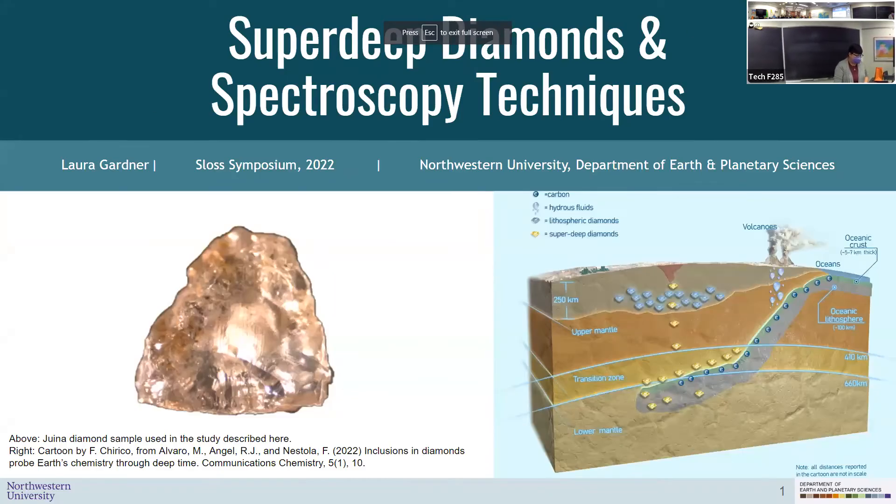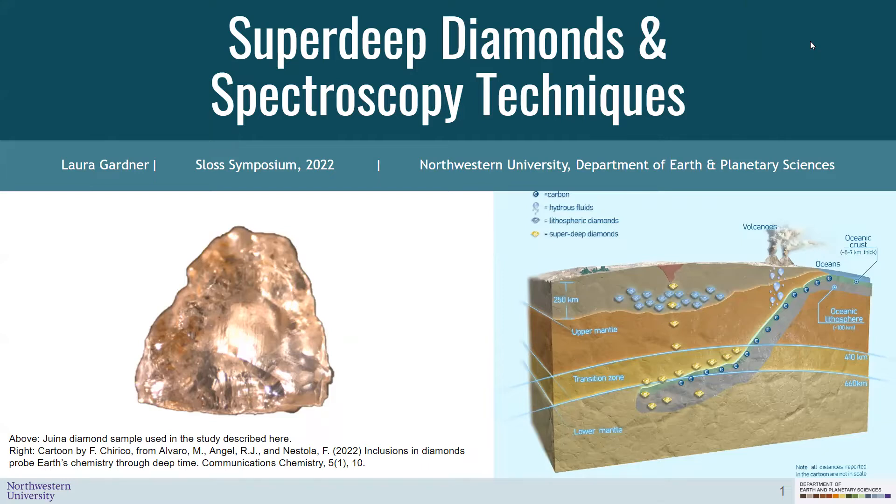Good morning, everybody. Sorry I'm not there in person. Thanks for sitting through this in this format. I'm Laura Gardner. I'm a fourth year PhD candidate in Steve Jacobson's lab, and I'm going to talk to you today about recent progress I've made in my primary research project and the next steps.